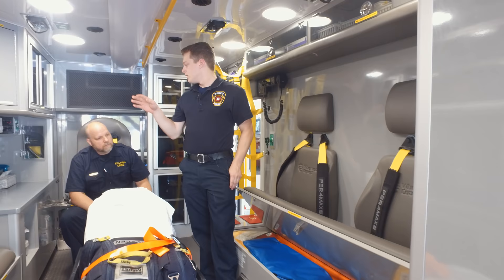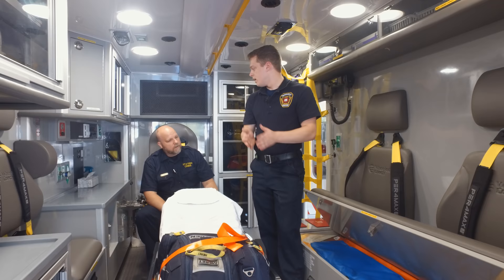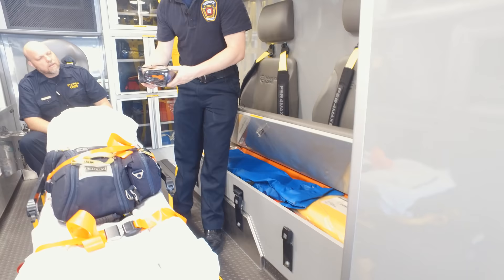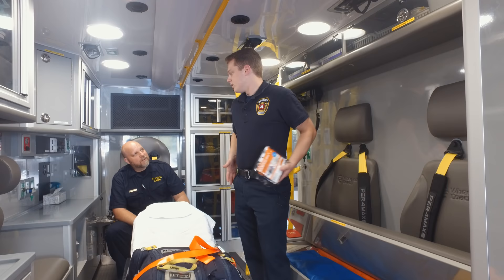Here we have a traction splint, which is a device we'll use if someone has a femur fracture. We'll be able to pull traction on it to relieve their pain and straighten out the bone in their leg. Under here, we have the pelvic sling — in the event that someone has a pelvic fracture or pelvic injury, we can sling their pelvis and keep it stable enough until we get to the hospital.